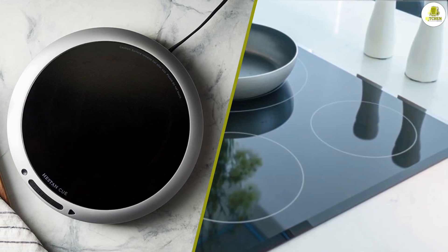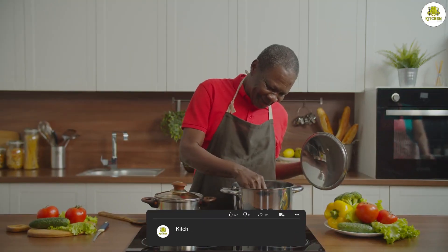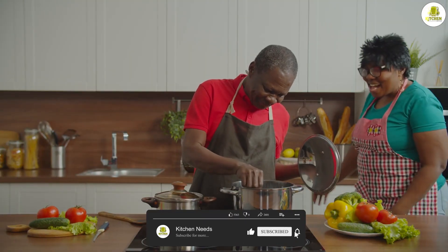Thank you for watching our video on induction stove versus electric stove. We hope you found it helpful in making your decision. If you have any questions or comments, please leave them below, and don't forget to subscribe to our channel for more informative videos like this one.